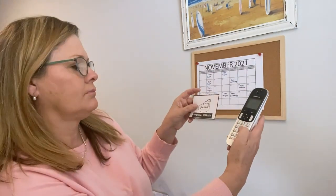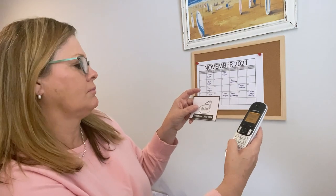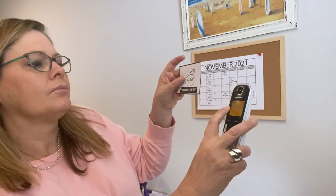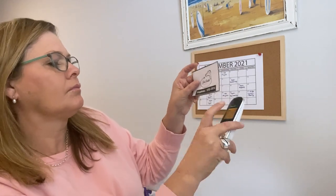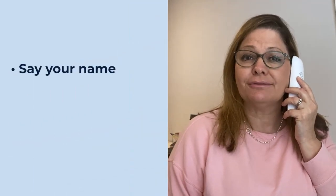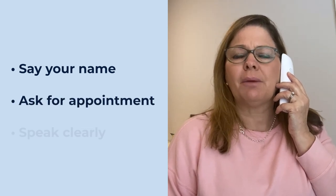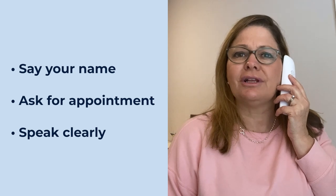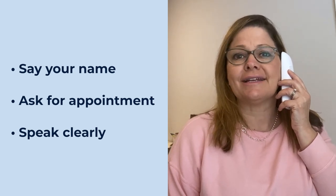When you phone the number, always check that you have pressed the right numbers. When they answer the telephone, first introduce yourself with your name, ask them what you would like, and speak slowly and clearly so that they can fully understand you.